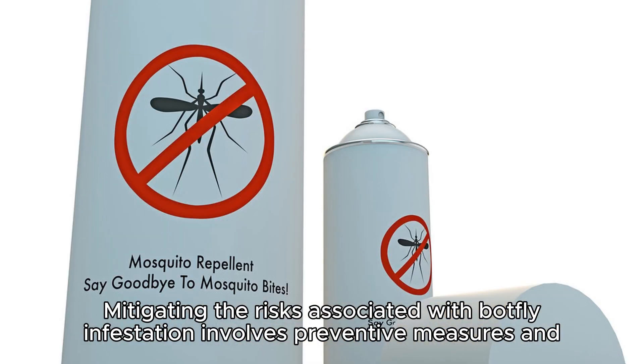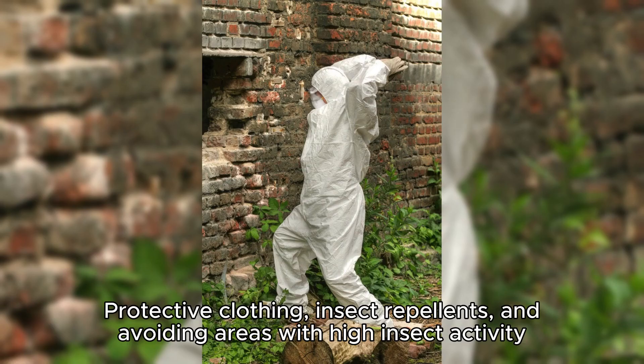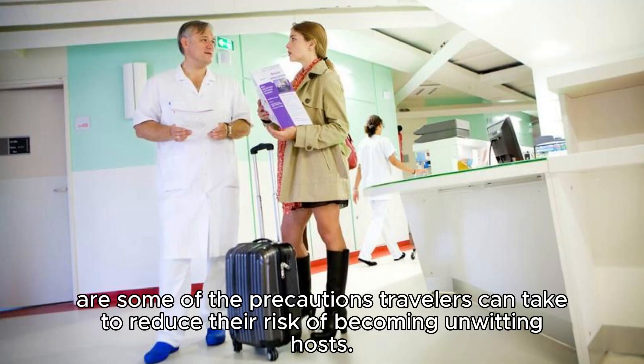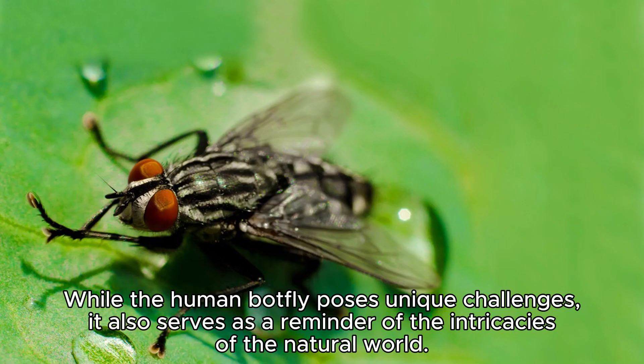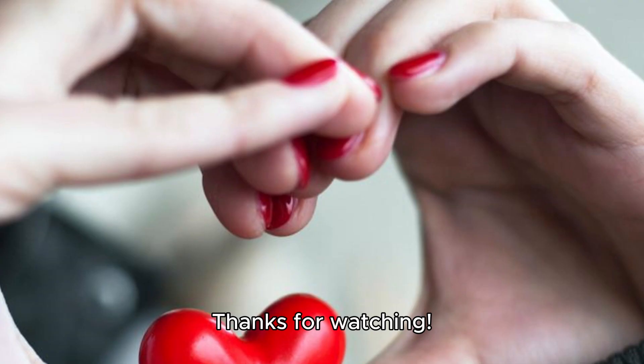Mitigating the risks associated with botfly infestation involves preventive measures and raising awareness among those who travel to regions where the insect is prevalent. Protective clothing, insect repellents, and avoiding areas with high insect activity are some of the precautions travelers can take to reduce their risk of becoming unwitting hosts. While the human botfly poses unique challenges, it also serves as a reminder of the intricacies of the natural world. Its presence, though unsettling, adds depth to our fascination with the wonders and mysteries of the animal kingdom.